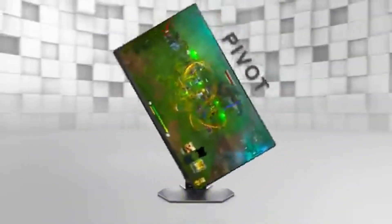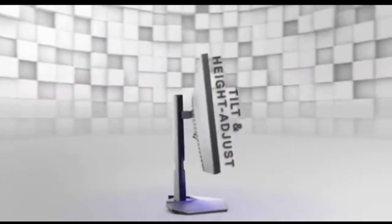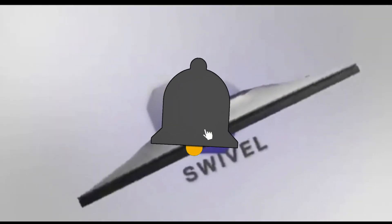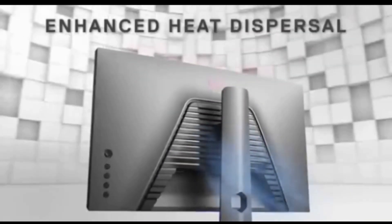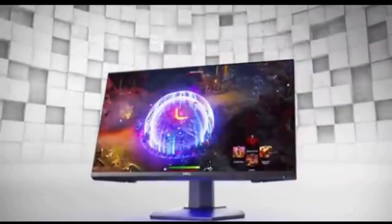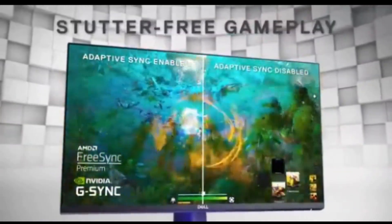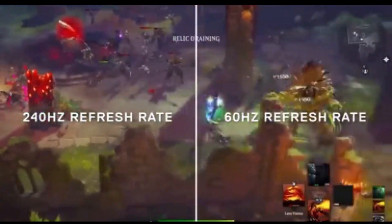Aside from its performance capabilities, the S2522HE has a striking and stylish look. The small bezels and adjustable stand not only improve the overall appearance but also provide ergonomic flexibility, allowing users to find the ideal viewing angle for long gaming sessions. The Dell S2522HE reigns supreme as a best 240Hz gaming monitor in 2024, encapsulating the ideal balance of speed, clarity, and user-friendly features, whether you're a professional esports player or a passionate gamer looking for a competitive edge.